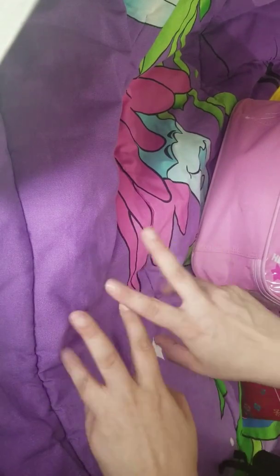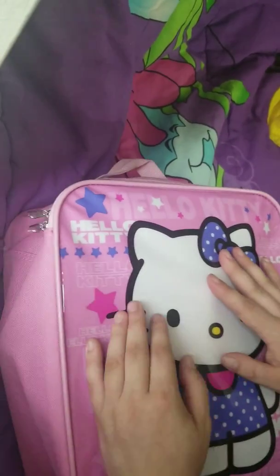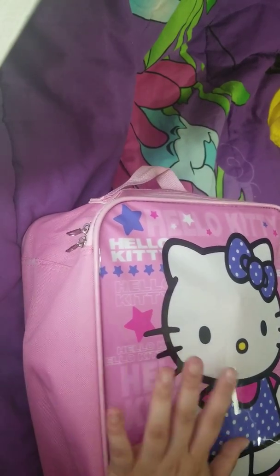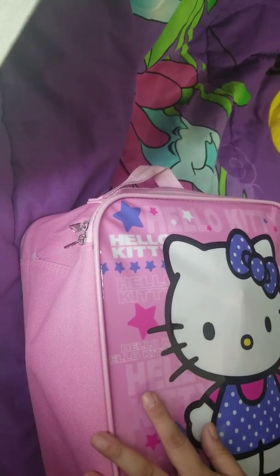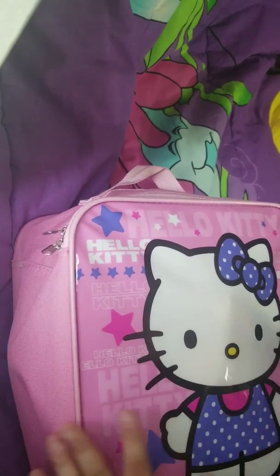Hello everybody! I just wanted to show you guys a little haul of what I found at the thrift store today. It was a really, really good day for thrifting. I found a ton of stuff. I have them all in little packages right here, all condensed, and I'm going to take stuff out one at a time.